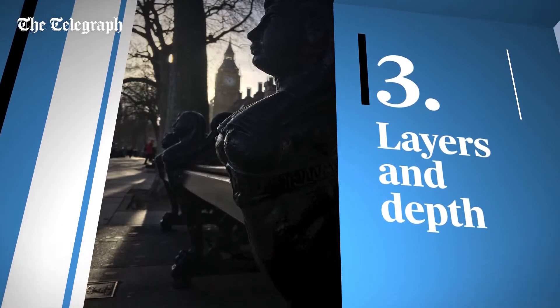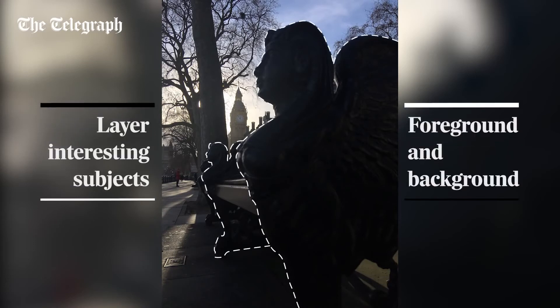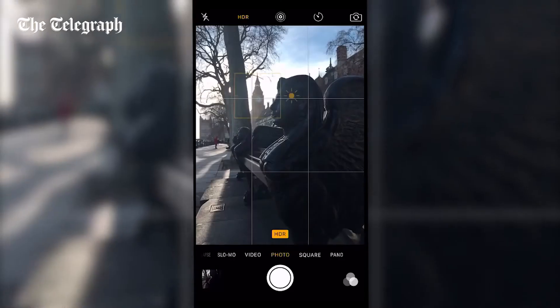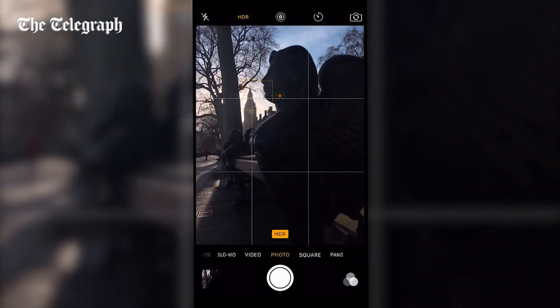Always think about adding layers to your photo. Done in the right way, the more layers an image has the more interesting it can be. Having everything in a line and in focus can often look flat and boring, whilst having interesting subjects in the foreground and the background usually looks great. Once you've decided on your layers, use your phone's focus to decide what you want the main focus point to be, and then the rest of the picture works to frame that subject nicely.